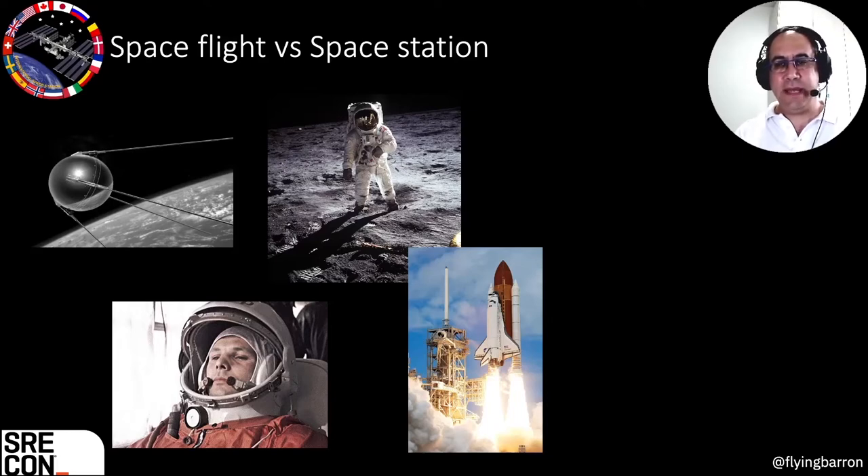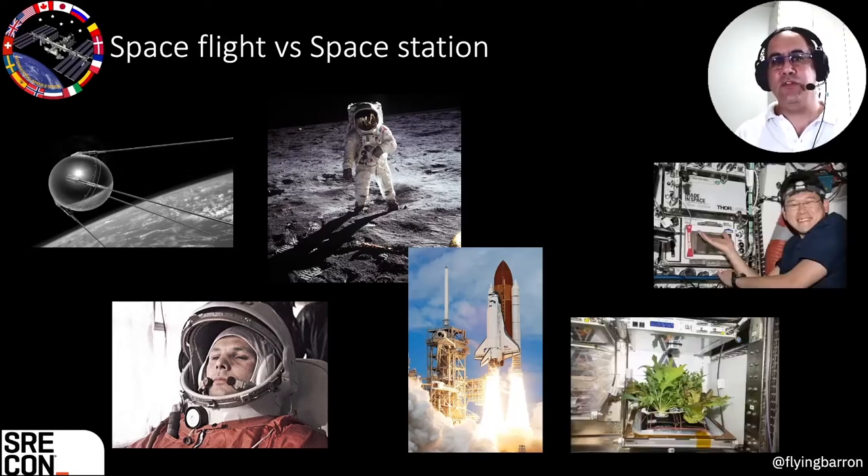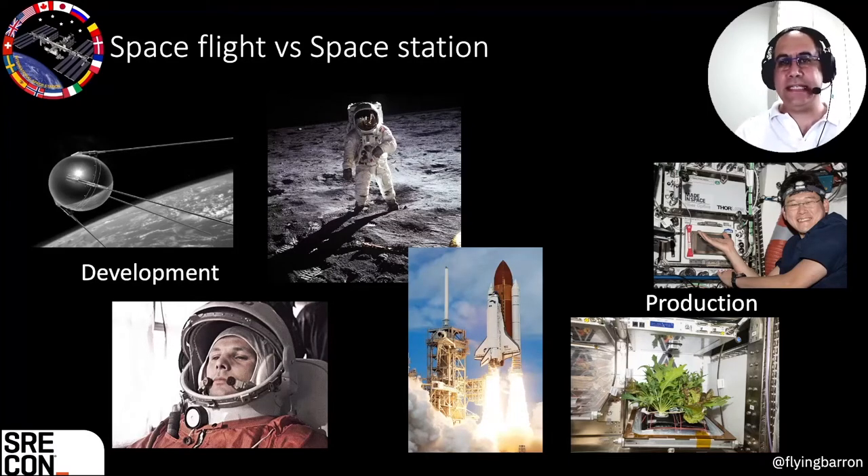On the other hand, a space station is somewhere where we actually do work in space. It can be scientific experimentation, technological manufacturing, and a lot of different things. I very much compare it to this: space flight is our development — we're getting somewhere — but the space station is the production environment. It's where we are, it's where we're actually doing our work.